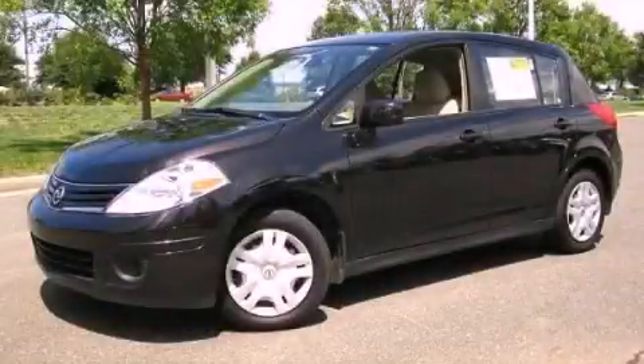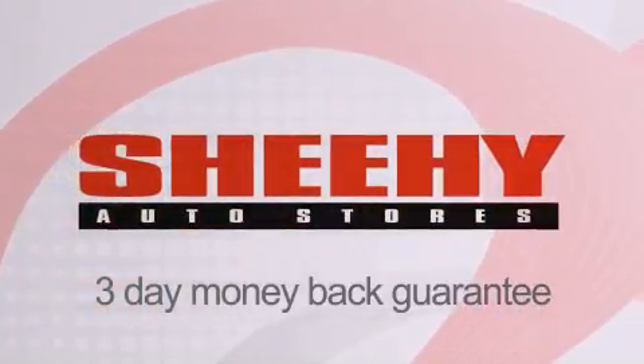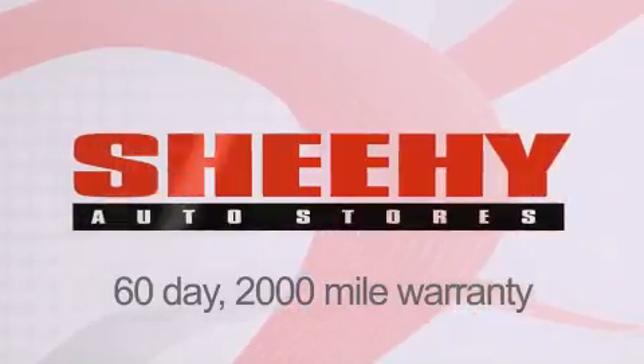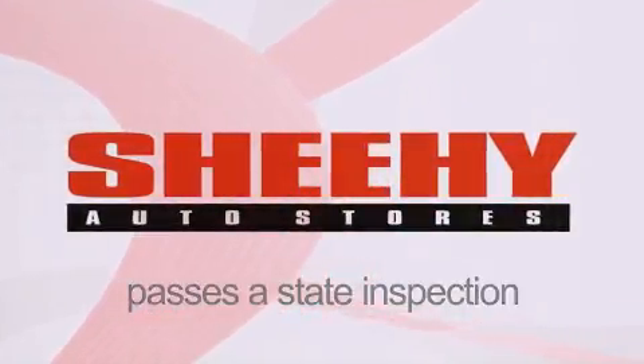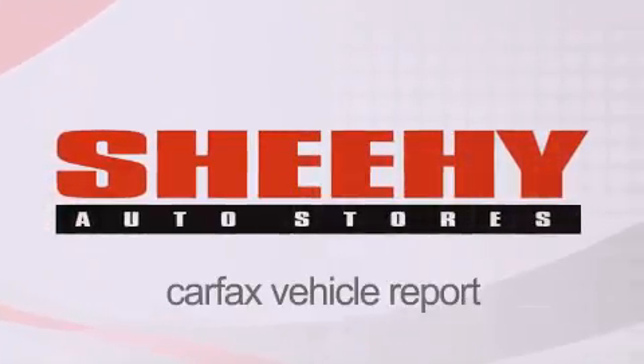Please call today to reserve this vehicle for a test drive. Every Sheehy Select used vehicle comes with a 3-day money-back guarantee, a 60-day 2,000-mile warranty, passes a state inspection and our 175-point inspection system, and comes with a Carfax vehicle report.